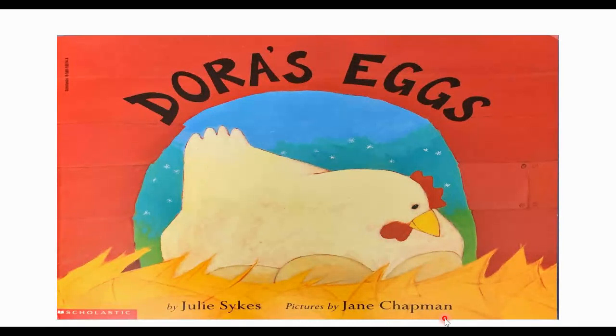Now what can you see on the cover of this book? Can you identify what animal this is? A chicken! We have a chicken right here, and what is the chicken laying on? Do you know? It might be her eggs. So possibly this is Dora and these are her eggs — Dora's Eggs, just like the cover says. Let's find out if we're right!